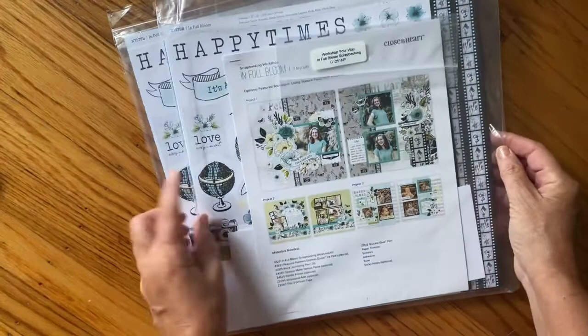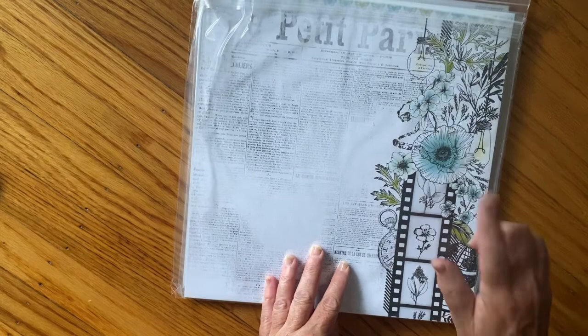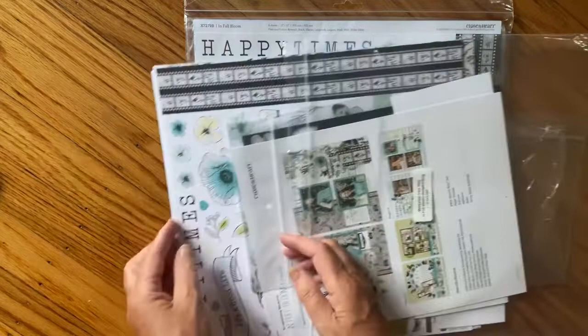I really wanted this because I loved it. It's Close To Your Heart, and it's the 'In Full Bloom' collection. When I saw this - some YouTuber, Joanne Bartel maybe - made a beautiful layout with this paper. I went on Close To Your Heart and this kit was out of stock. So when I knew they were going to be here today, I was hoping, hoping, hoping they had this collection. Way too much money here, but it's so pretty. I love it. It comes with all the ephemera pieces and I'm really happy I got this.